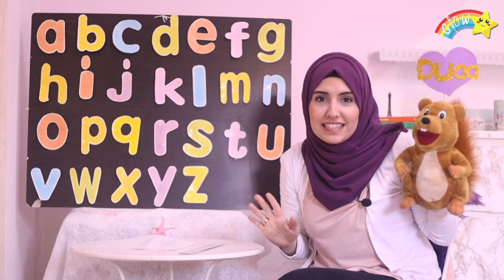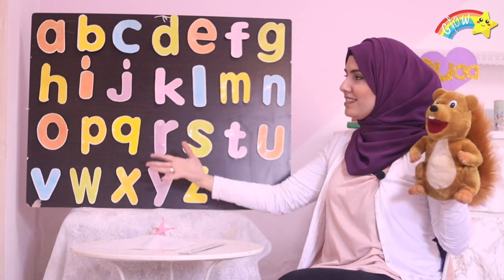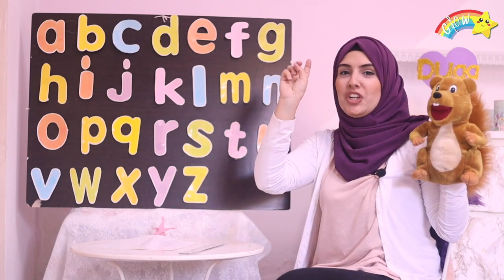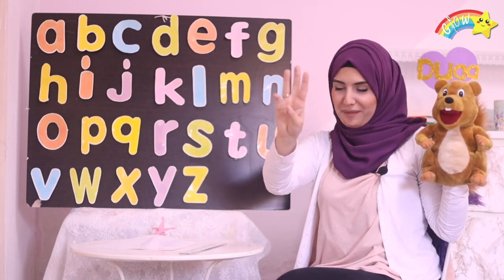Now let's sing the letter song together! Alright? One, two, three! Bismillah!